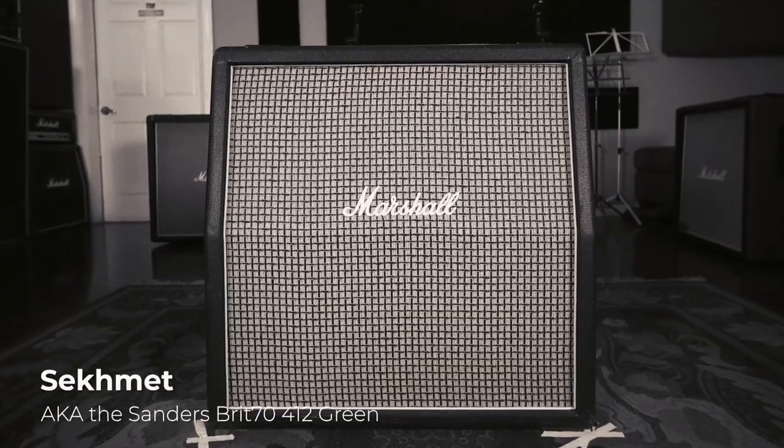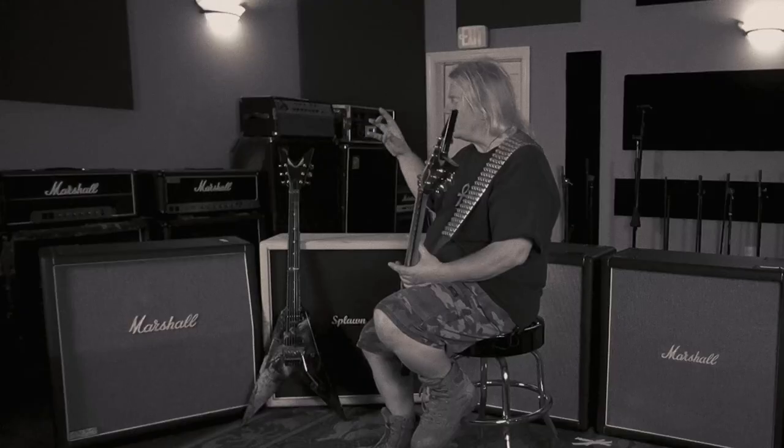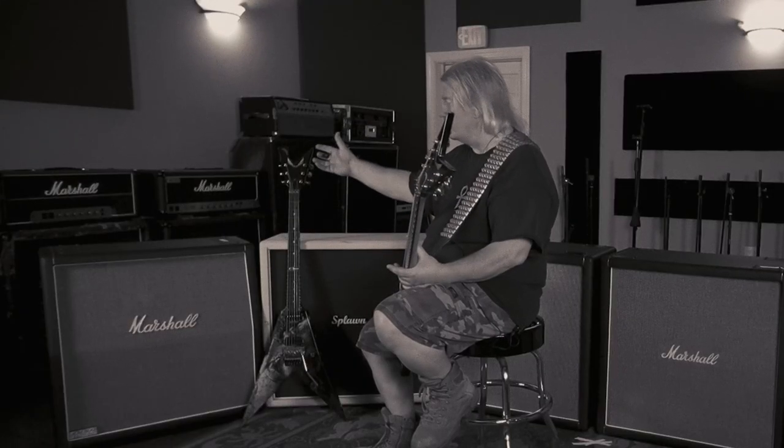This is the Sekhmet cab. I use it primarily for leads. It's got 25-watt Celestian Greenbacks in it. It's a super old cabinet — it's been recovered so it doesn't look old, but it is. It's got just this savage, filthy, raw tone that I love for leads.